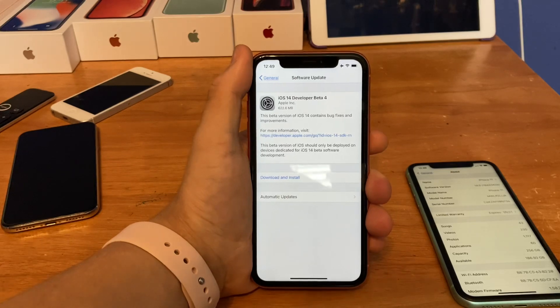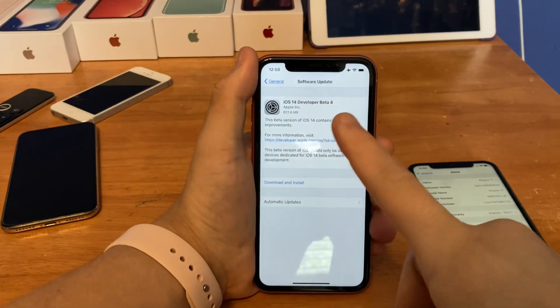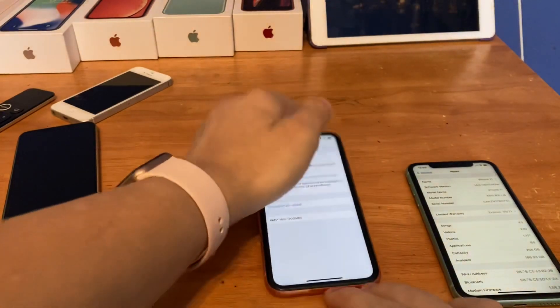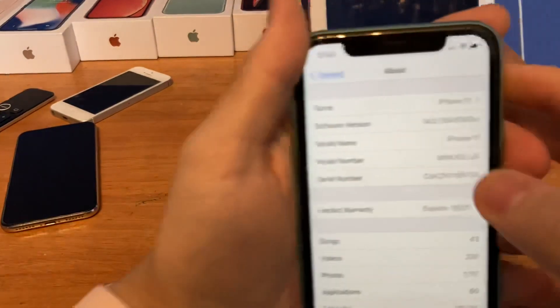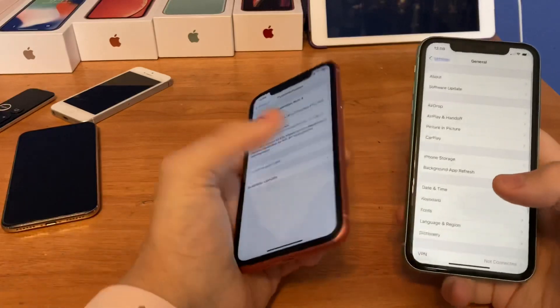What's up guys, this is iOS Pro. Today Apple released iOS 14 beta 4 to all developers. It's about 600 megabytes on my iPhone XR, and I installed it on my iPhone 11 as well. The build number is 18A5342E, and there are a bunch of big changes in this update today.